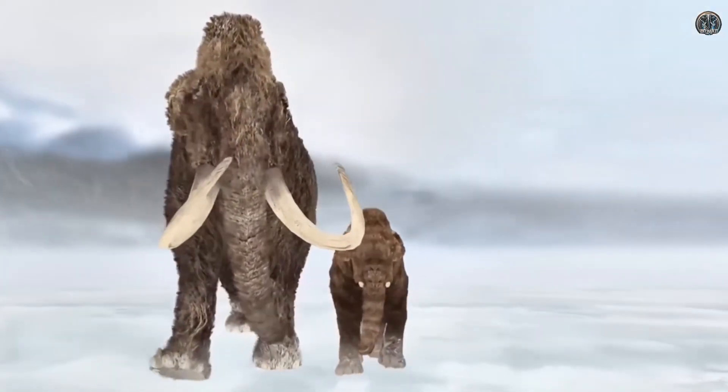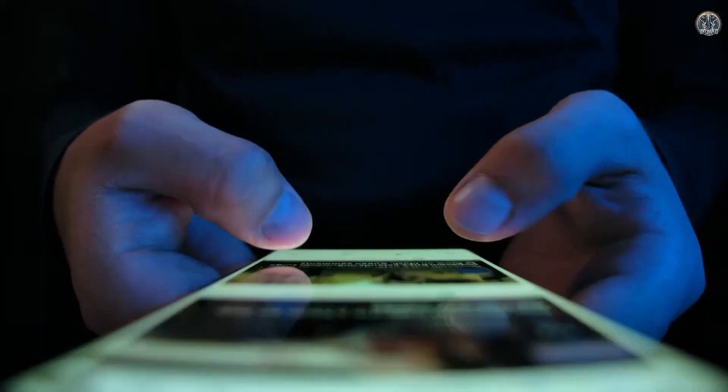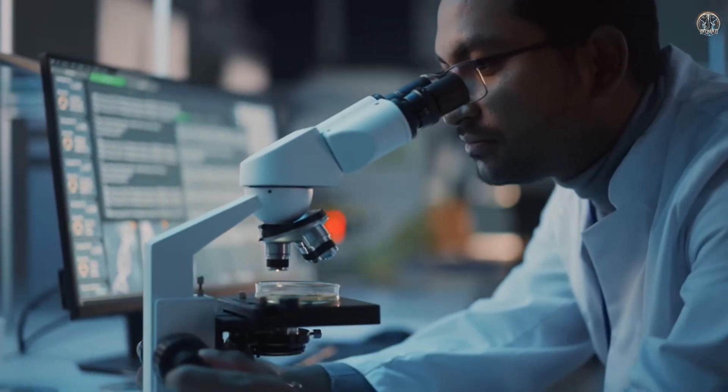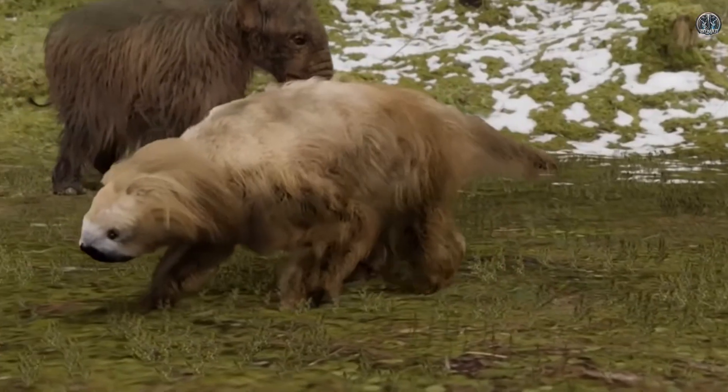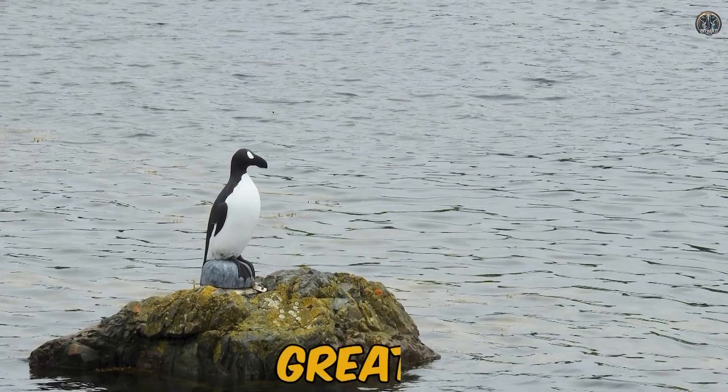From the mighty woolly mammoth to the mysterious Tasmanian tiger, each of these creatures has a unique story. Let's dive into their world and discover what makes them so special and how science is working to revive these lost species. Number one: the great auk.